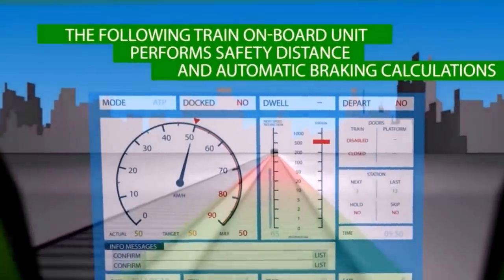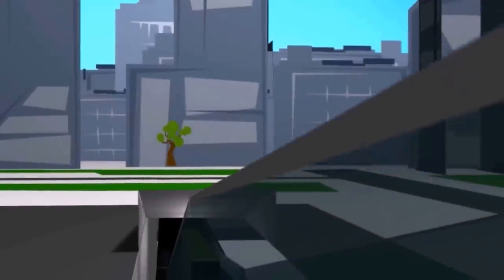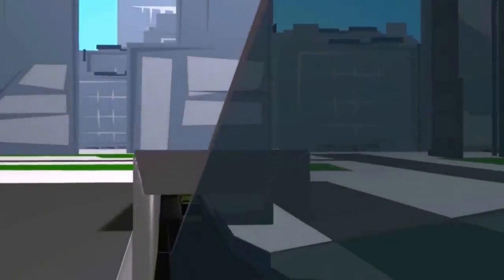The HMI warns the driver that the train is going too fast. If the driver doesn't reduce speed, an automatic brake operates to return the train to the maximum speed allowed.